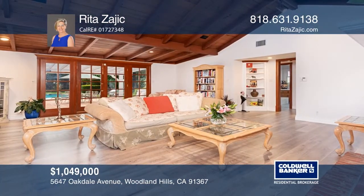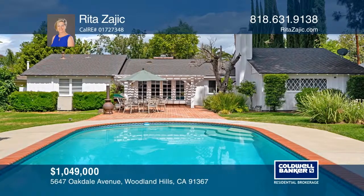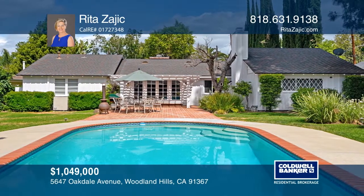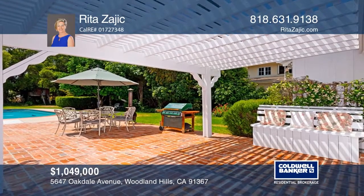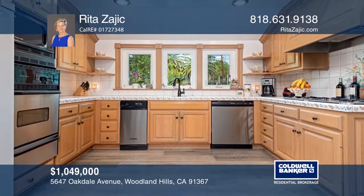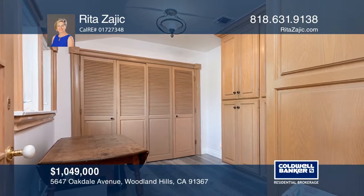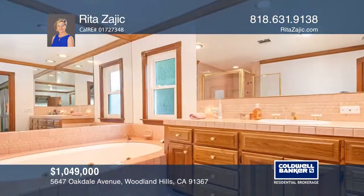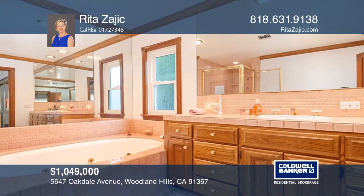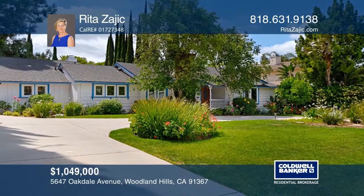This stunning remodeled home features an open floor plan with newer laminate floor and fresh paint, illuminated by dual pane windows. The living room boasts high beam ceilings, a fireplace and French doors leading to an entertainer's backyard showcasing a pool, patio, barbecue and professional landscaping. Find culinary inspiration in the beautiful kitchen with tile countertops, a laundry room and a pantry. High beam ceilings continue in the master suite, warmed by a fireplace and enhanced with a walk-in shower and a soaking tub. Enjoy ample parking, peace and privacy in this pride of ownership home. Call Rita Zajic.